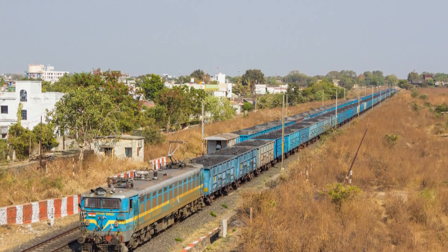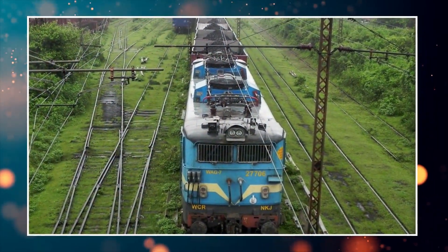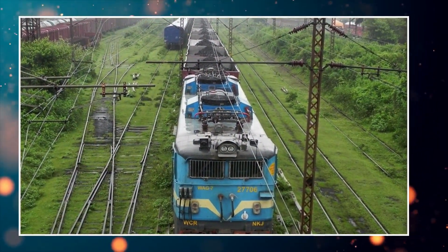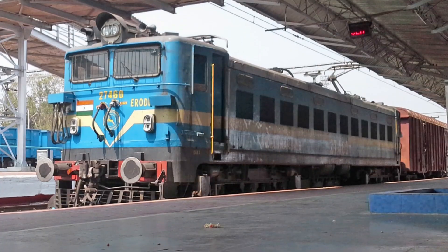By improving efficiency, the regenerative braking system ensures that the WAG-7 remains an economical choice for Indian railways. The use of regenerative braking enhances operational sustainability and aligns with modern railway advancements.